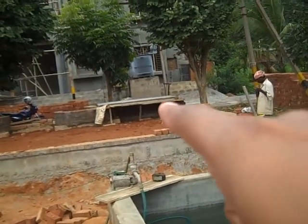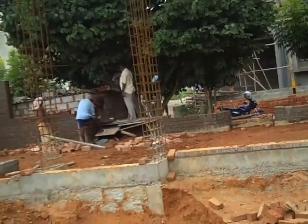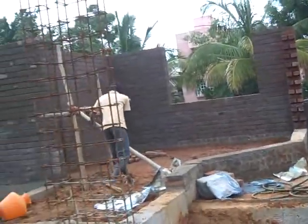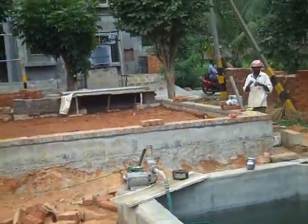Similarly, when you see the background in the living room, they are working on one. So that's where we are at. I think another week, they should be able to get to the lintel level in the living room area.